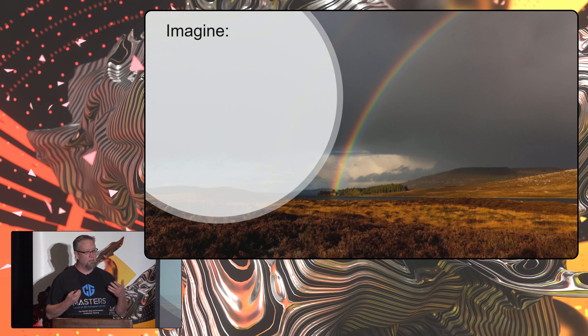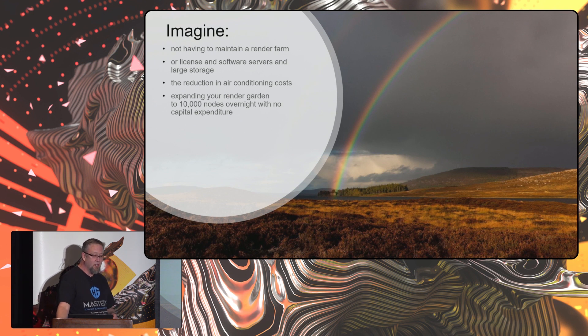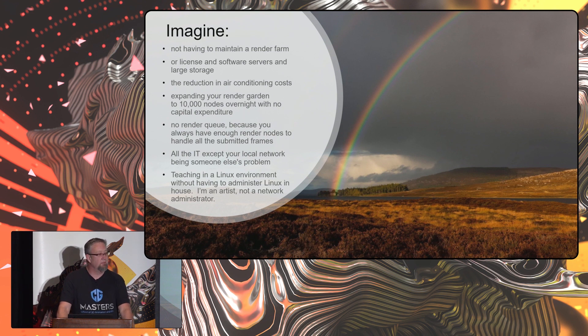Imagine this world: not having to maintain a render farm, no license and software servers, no large storage, no air conditioning costs except for regular rooms, expanding your render garden to 10,000 nodes overnight with no capital expense, no render queue because you always have enough nodes to handle all submitted frames. All the IT except your local network is somebody else's problem. Teaching in a Linux environment without having to administer Linux in-house — I'm an artist, not a network administrator.